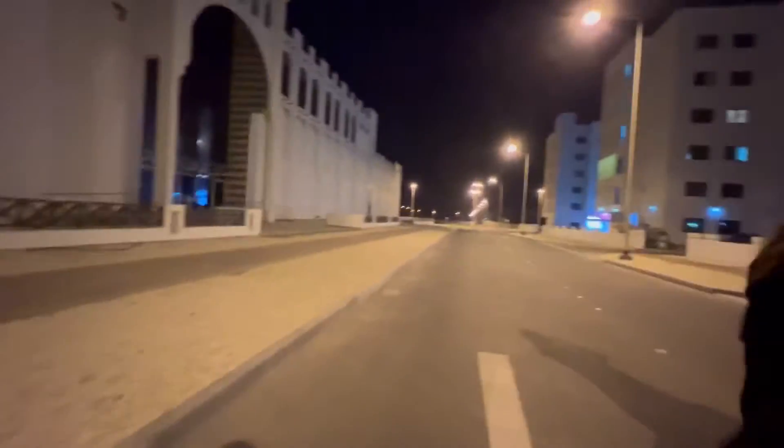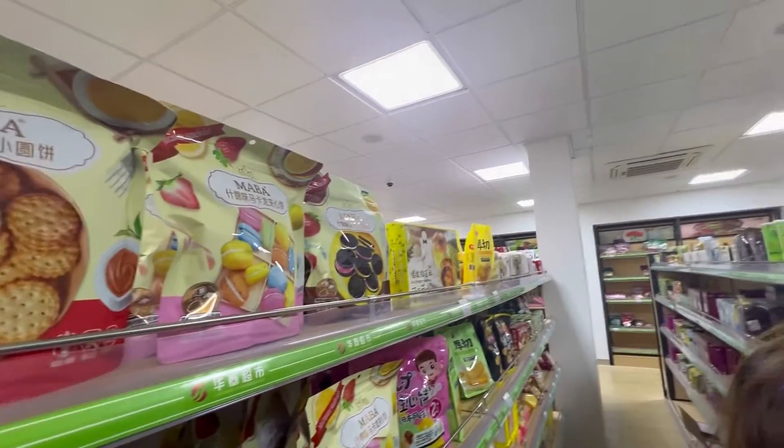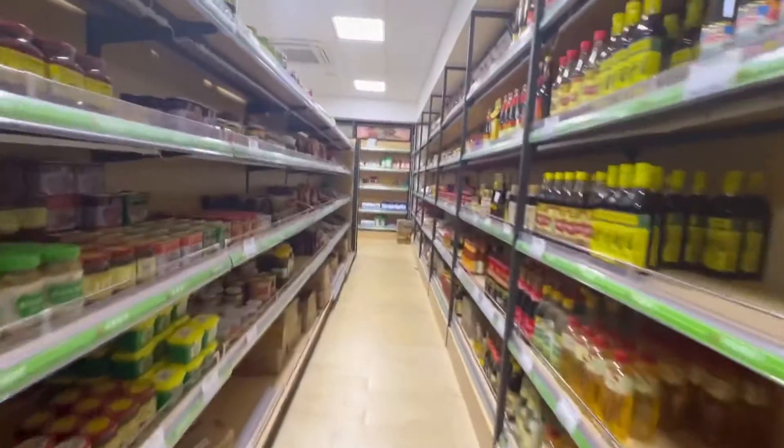There was a Chinese shop at a distance from Dragon City, so we walked all the way to the shop. And this is the shop.